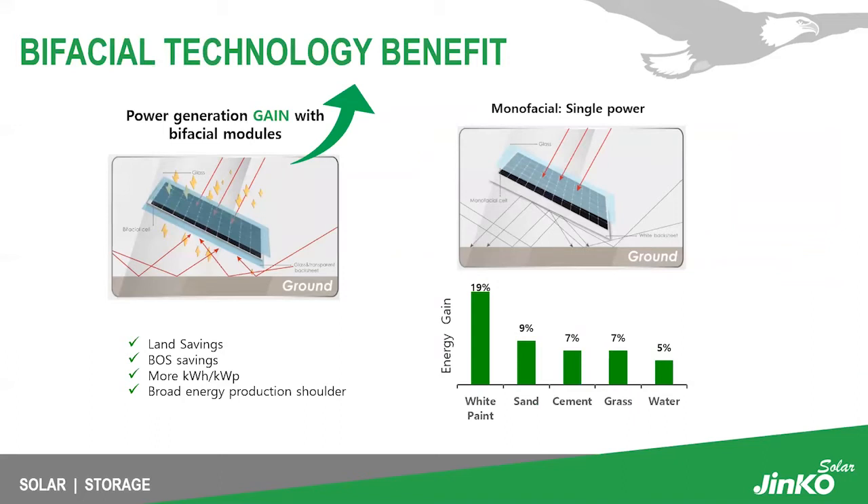With bifacial technology, the bifacial cell is able to collect power on the back side of the module, whereas a monofacial module can only collect power on the front side. The back-side gain varies depending on the albedo. From JinKo's testing, white paint underneath shows the highest reflectivity and highest back-side gain. Other albedo surfaces include sand, cement, grass, and water. All of this contributes to land savings, BOS savings, more power, and broader energy production.